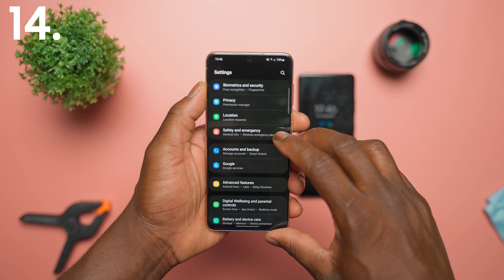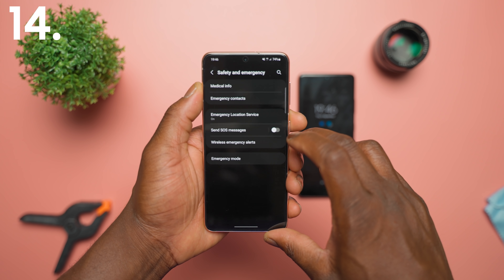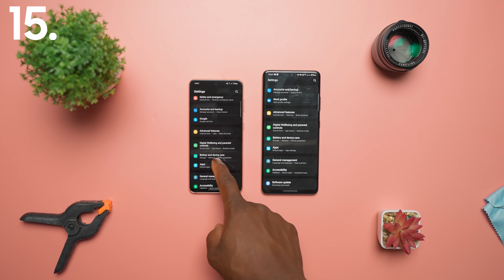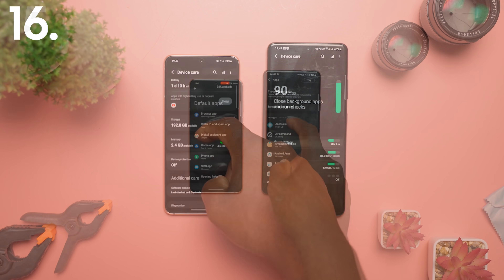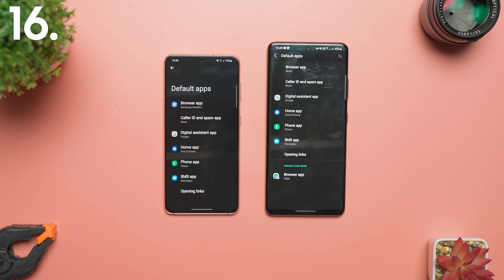Safety and emergency has now been added to the settings menu for inputting your medical information, emergency contacts and other details for emergencies. There is also a general new look to the device care section with new icons, new font styles, new groupings and animations. There is also a slight change to the aesthetics of the default app sections, though the functions overall still remain the same.